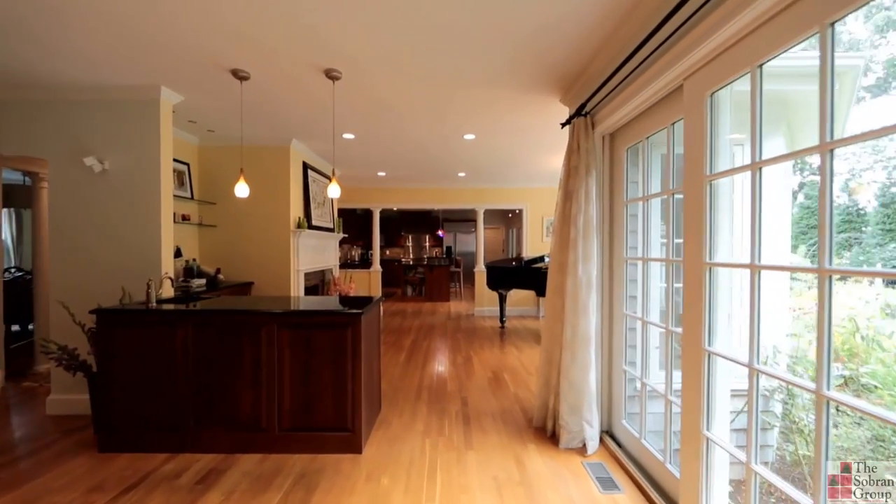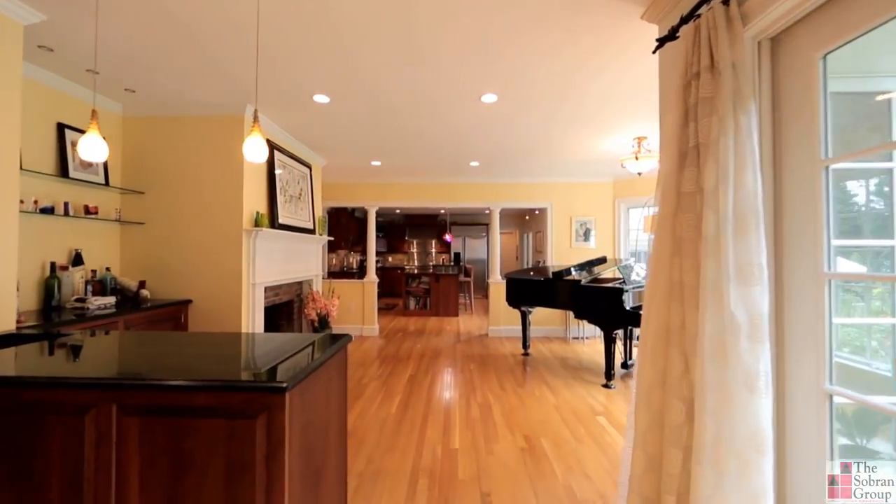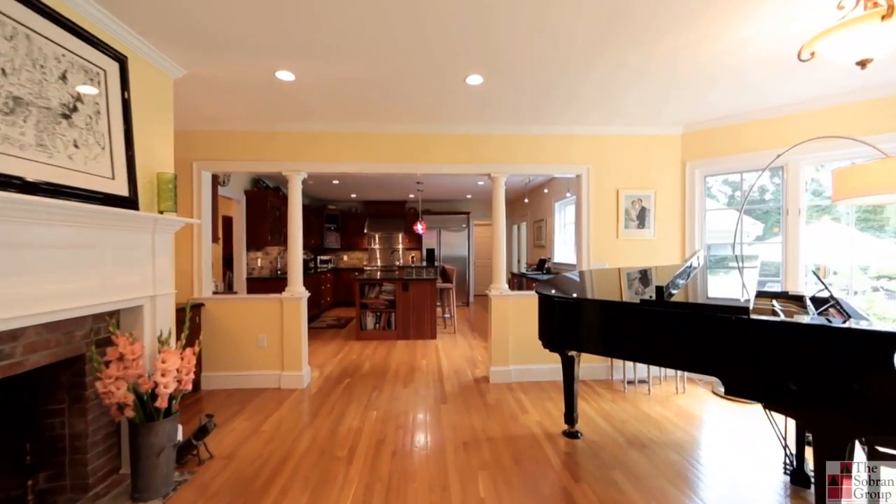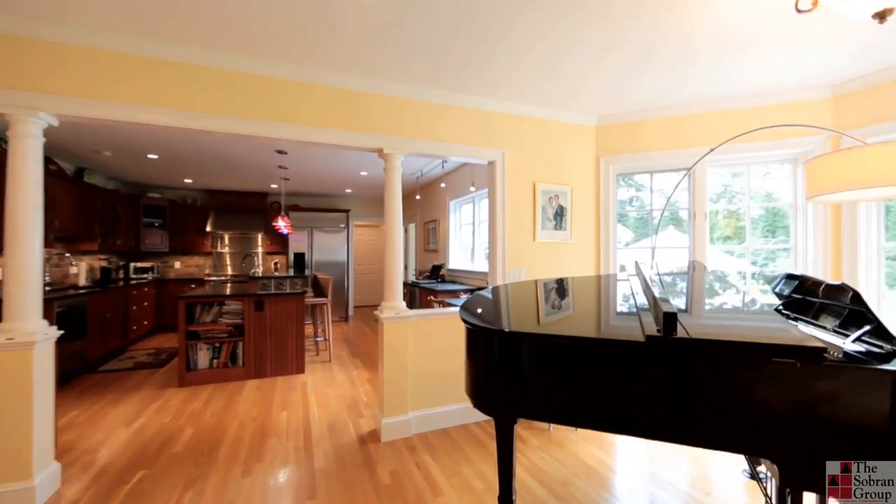This home boasts two fireplaces, a huge second-level family room, front and back staircases, and a finished lower level with an exercise room.